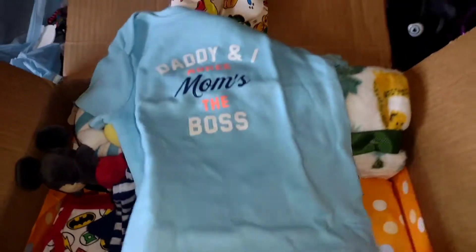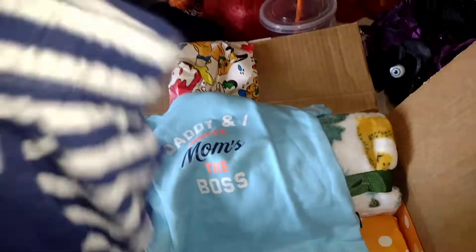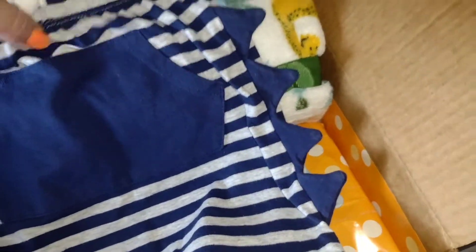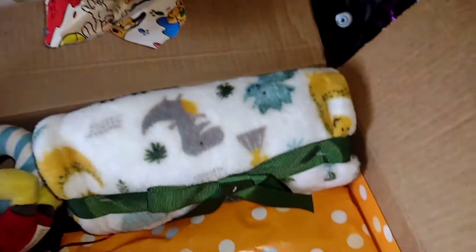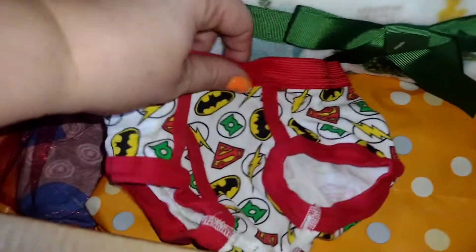'Daddy and I are great, Mommy's the boss' — oh yes, so cute! And look at these pants — oh my gosh, I love them! Dinosaur pants — oh my goodness, you know what I mean — they have stegosauruses! And oh my gosh, another Cat and Jack brand — love it!